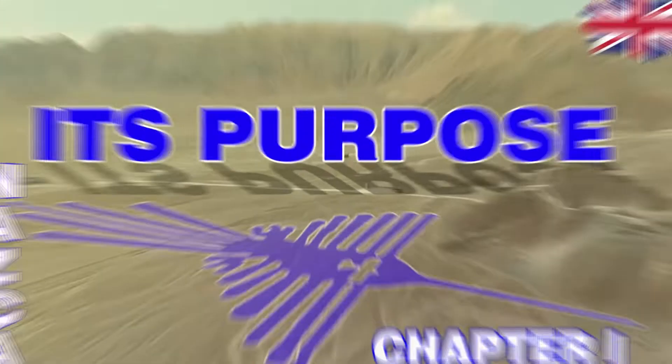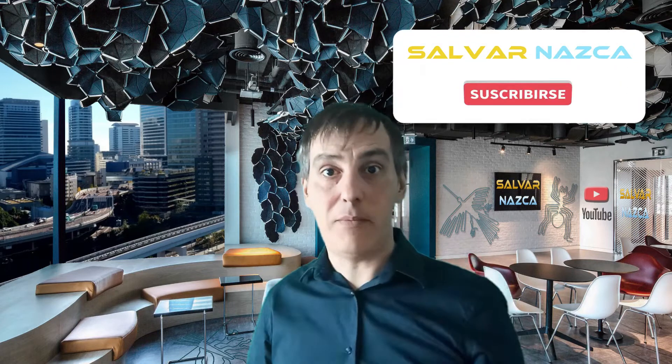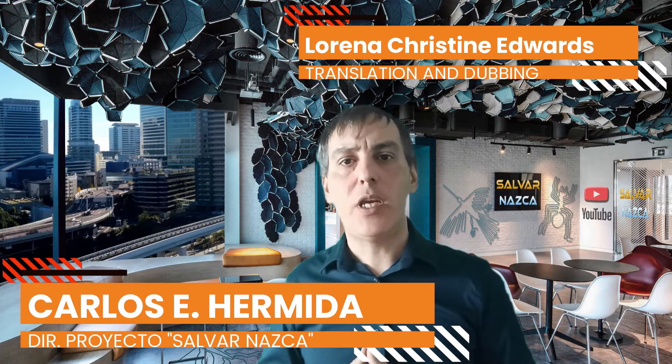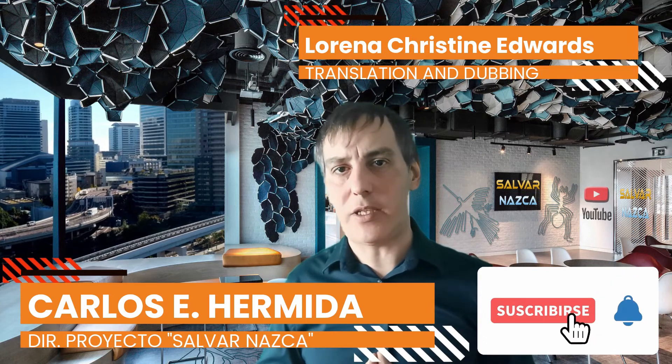If you haven't watched the previous video yet, I strongly advise that you do, as you will further learn how the system worked. In the next video, I'll explain what the geoglyphs were used for — and I can confirm in advance that they weren't meant to communicate with aliens. If you liked this video, hit the like button and subscribe. Send us any questions you have; we enjoy resolving all kinds of doubts.